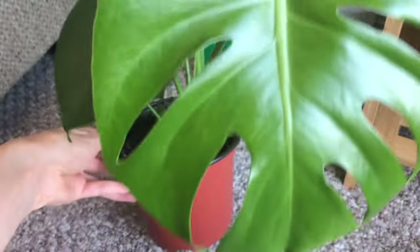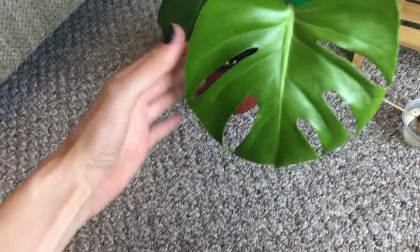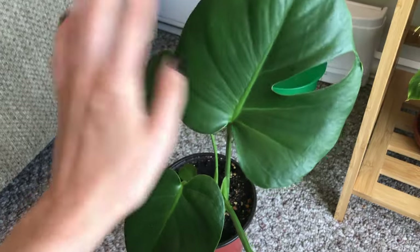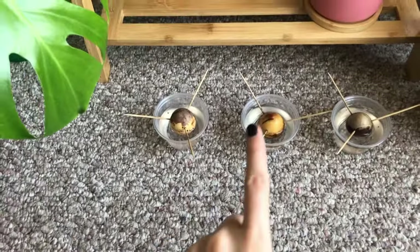This is a monstera plant that I recently got when I was visiting my parents. This is its newest leaf — it's still pretty soft, while the older leaves are more firm. I've wanted one of those for a long time, so that's exciting.